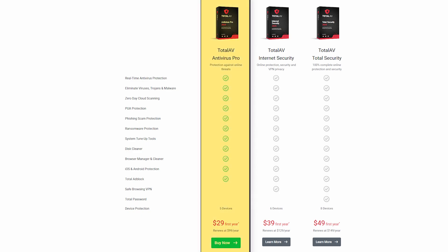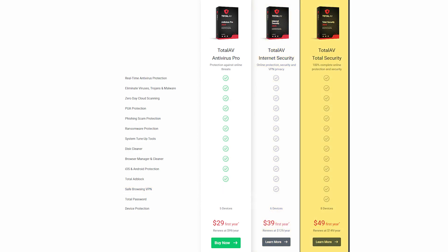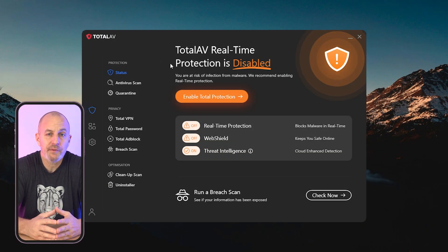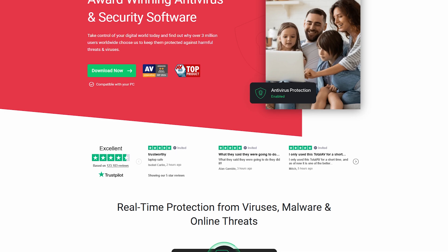Total AV's Antivirus Pro plan starts at around $30 for the first year, covers five devices, and includes basic virus protection, ransomware defense, and system cleanup tools. Their Internet Security plan at around $40 adds the safe browsing VPN and covers six devices. For the best Total AV has to offer, their Total Security plan costs $50 for the first year, covers eight devices, and offers extras like a password vault. Total AV is a fantastic antivirus option that's easy to use and offers great value for the price, with strong protection against threats and extras for keeping your device running smoothly. I definitely recommend checking it out if you're looking for a budget-friendly option.